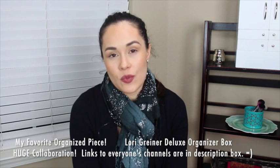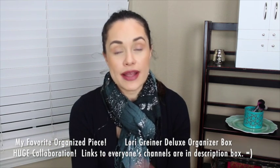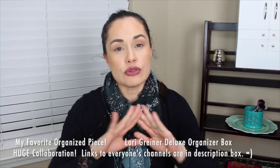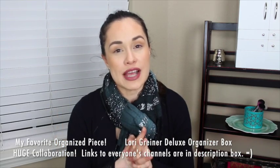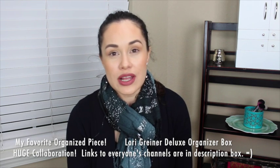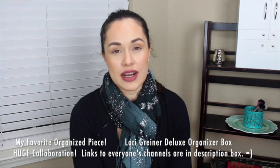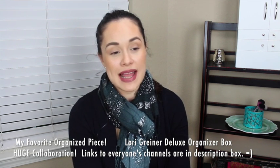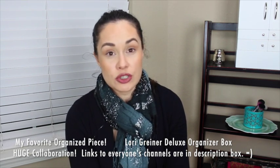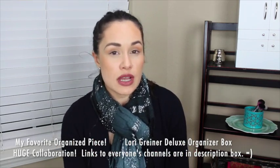You'll see what I'm using and how I've arranged it right now, but I'll also let you know different ways I've used it in the past and give you some ideas. Again with all of our videos, it's just ideas for all of us to share, so feel free to leave your ideas down below. It's all about sharing and getting ideas from one another. Also let us know if you have an organizing channel so we can go check it out.